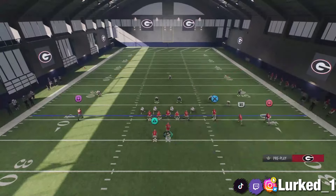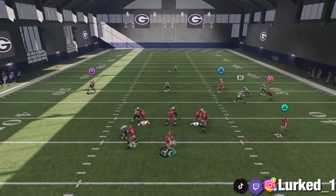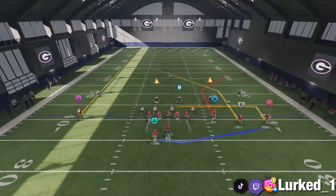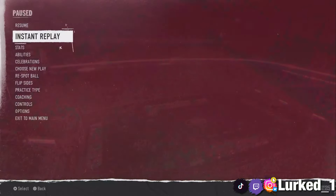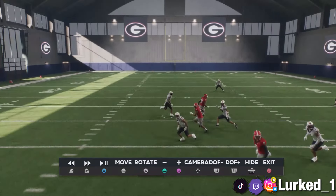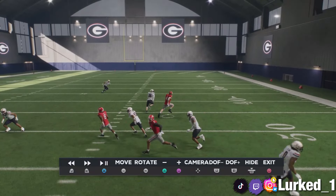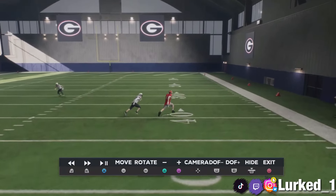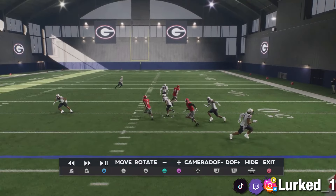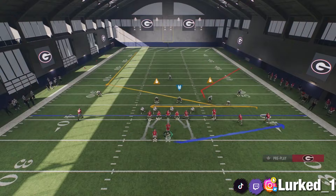With those slants, they're basically going to cook man coverage a lot of the time. Let's run it back so y'all can see — very simple, very easy. Going to the instant replay, y'all can see we have man-beating routes on the field. We got slants coming across the field getting open. With the tight end, you gotta make sure you know when to hit him — as soon as he cuts, that's when you want to throw it. If you throw it any later you're throwing an interception. Keep that in mind. We also got the inside post getting open, so it's a very consistent play that y'all can run against man coverage.